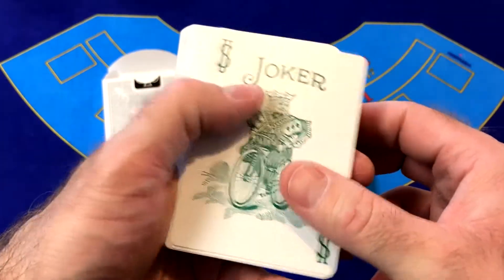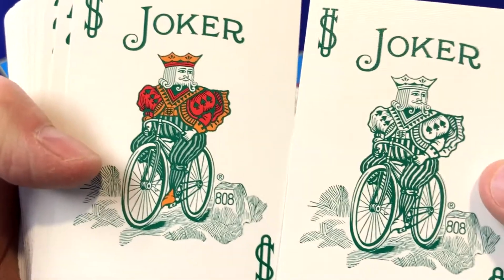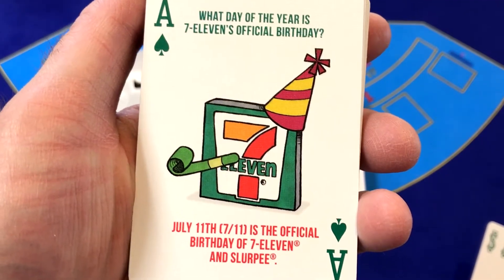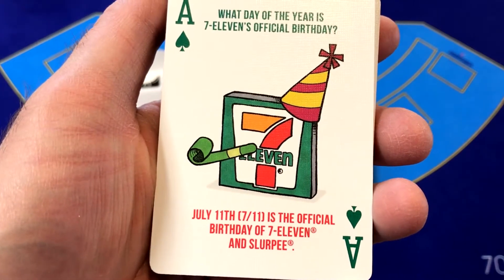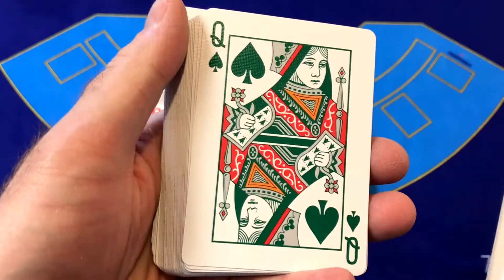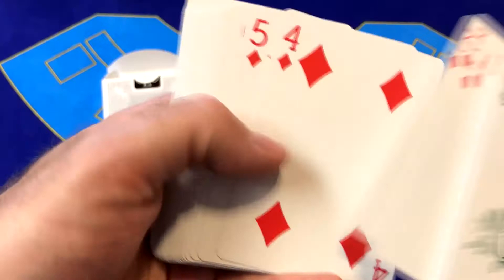Right away these cards are different than your standard deck of cards. These have the 7-Eleven color scheme — blacks are going to be green. The aces on all of these cards are custom as well. They each have a different kind of special trivia question and something fun for you to learn about 7-Eleven. This is the Ace of Spades. The pips on these are nice and big. The court cards are standard but they are in the 7-Eleven colors. Here's the Ace of Diamonds, which features the Slurpee and some fun facts about Slurpees.